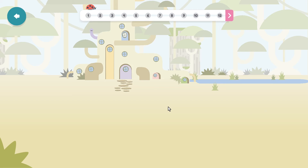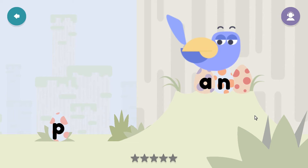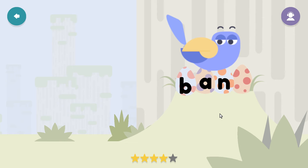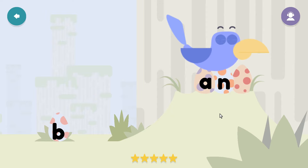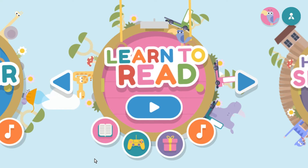Here's a quick look at a Learn to Read lesson: it focuses on words that end in '-an.' The child drags an egg into a nest to make a word — for example, forming 'pan' or 'ban.' The app provides audio prompts and positive feedback. Underneath, there are the same options as before: Library, games room, music room, and rewards.